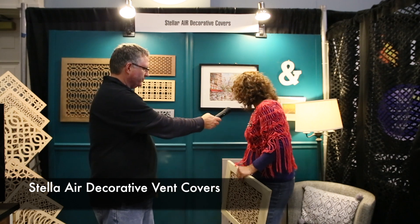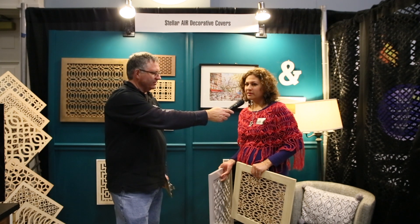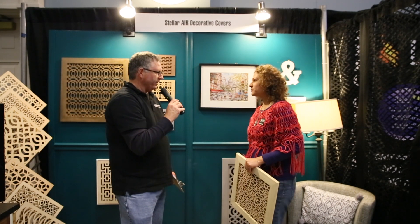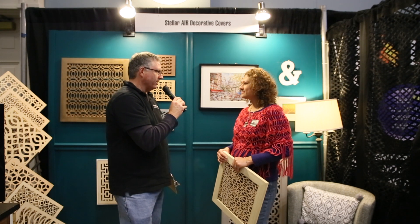We do decorative vent covers. They're magnetized, so it makes them easier to install in your house and replace the ugly grill that we normally have. This is the grill that covers your air handler, which is usually a kind of ugly white metal painted grate that's on a wall somewhere in your house.